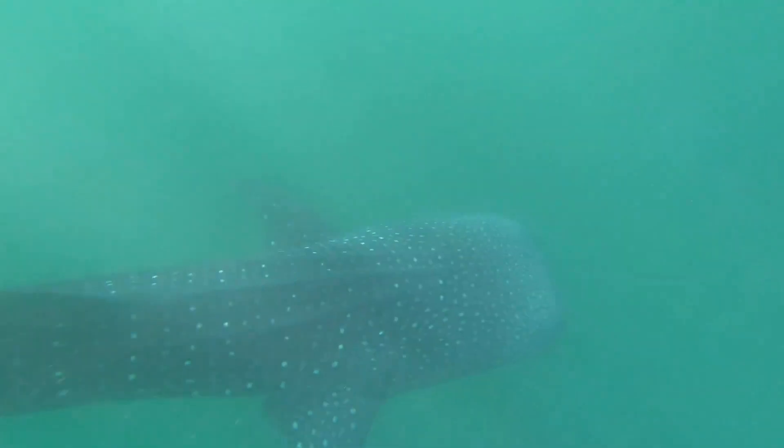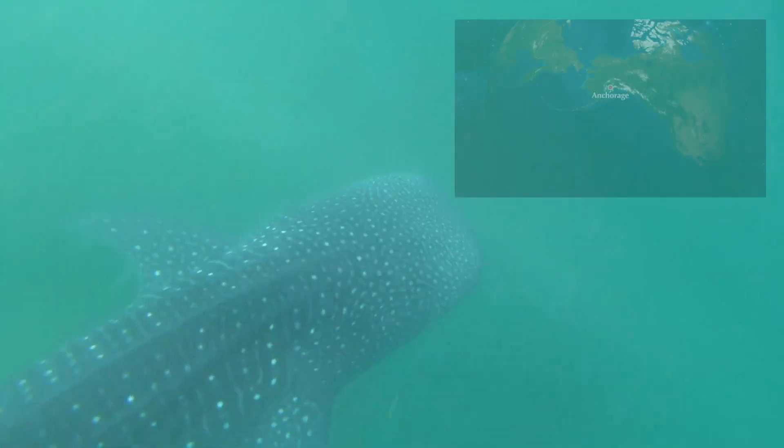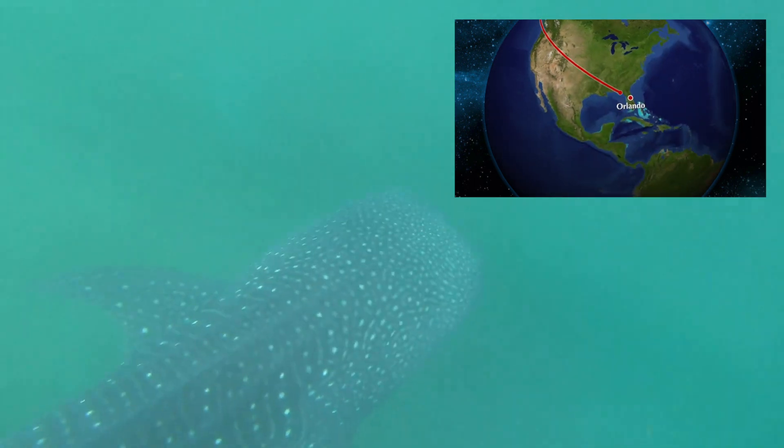My favorites, the whale sharks, travel distances up to 12,000 miles. That's like going from Alaska to Florida three times.